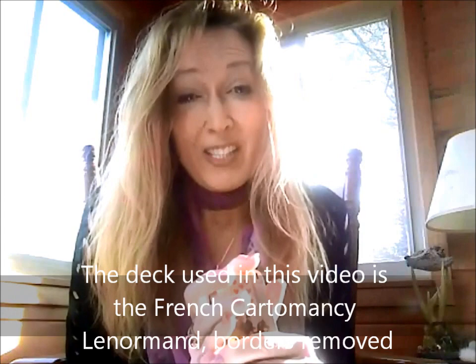Hey everybody, this is Donna Lay, and I'm going to do just a very basic video on the Lenormand cards. The purpose of this is to really get down to the grit of what each card means. While the cards are really read more in combinations than in singles, you really have to know the ingredients before you can start mixing them together. I'm going to start by giving you some of the basic ones that I use, and I tend to go by the French tradition.